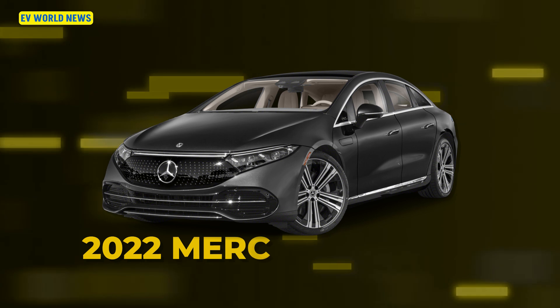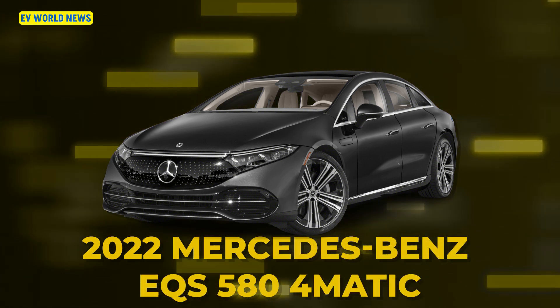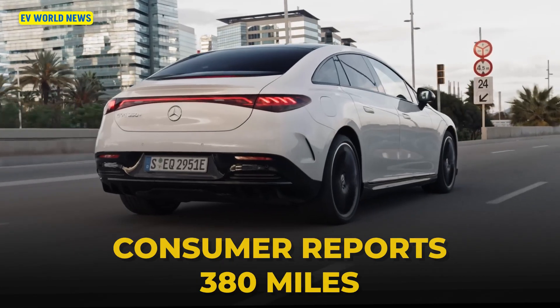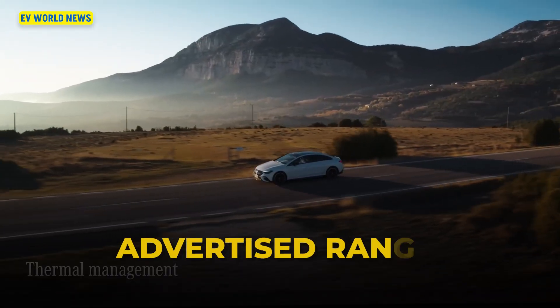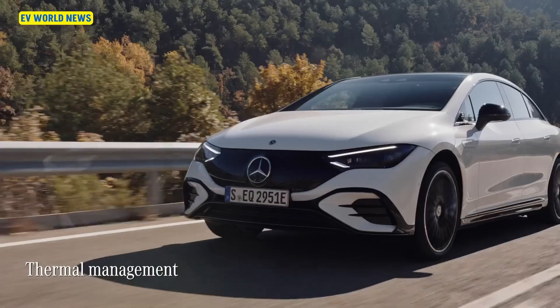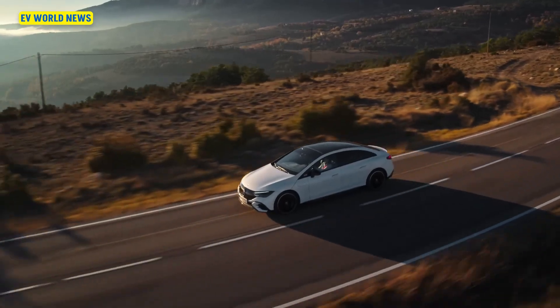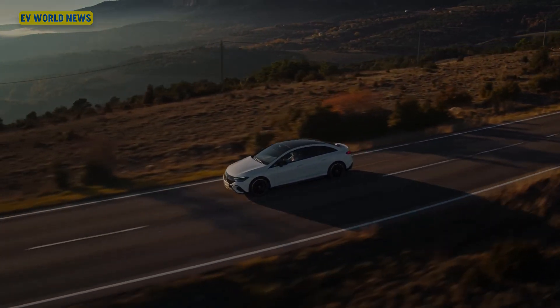Our last car is the 2022 Mercedes-Benz EQS 580 4MATIC. Consumer Reports tested 380 miles of range — 40 more than what the EPA claimed. This vehicle has 516 horsepower and does 0 to 60 in 4.1 seconds. It's a pretty quick and nice-looking vehicle.